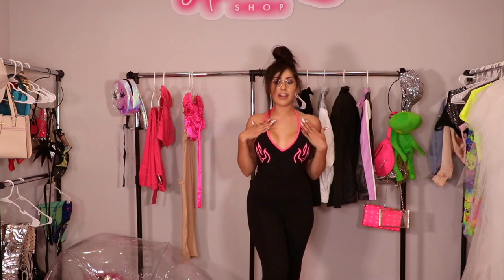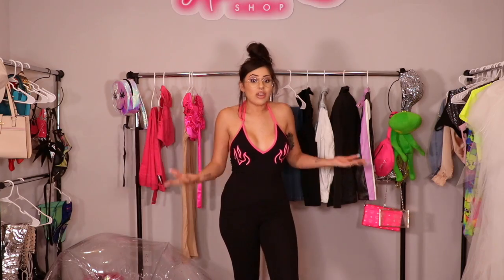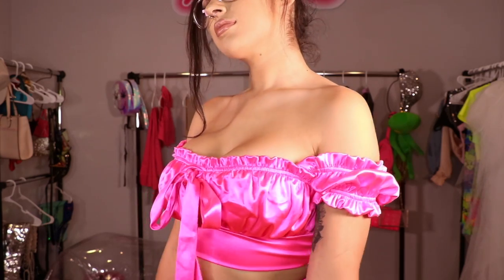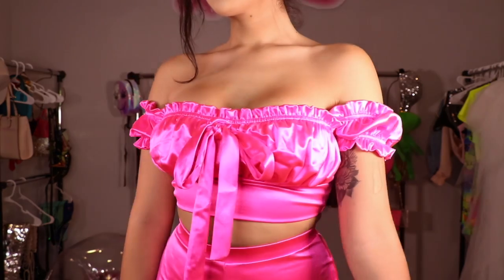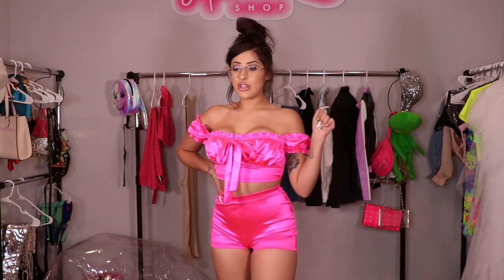This is the next outfit — it's a nice cute little jumpsuit with hot pink flames on it, neon vibes. Y'all already know that's my thing and I love jumpsuits because they're super easy, convenient, and you look bomb in them. This is so cute!